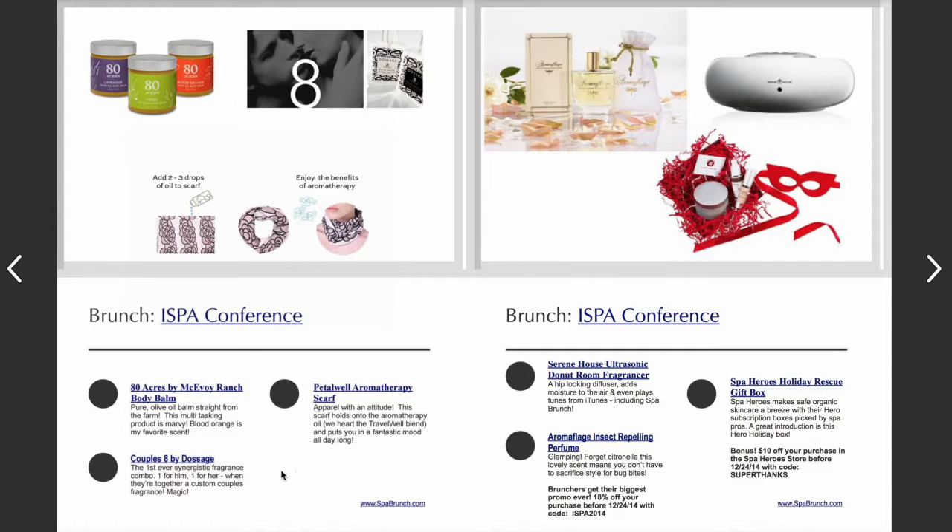A really fun idea is from a company called Dosage. They do luxurious candles and fragrances inspired by different cities and areas of the world — very unique, complex, organic, and not sickly sweet. She's come up with a fabulous concept called Couples Eight, which would be a great hostess or couples gift: two bottles of fragrance, one for him and one for her, and when they're together their fragrances mingle to create their own unique couple scent. How cool is that?